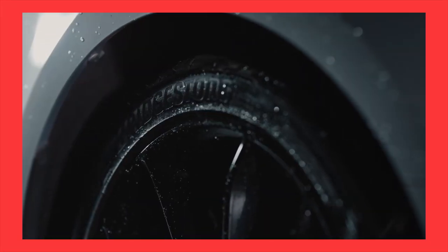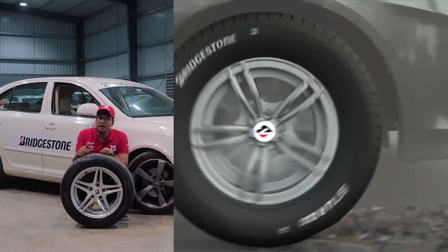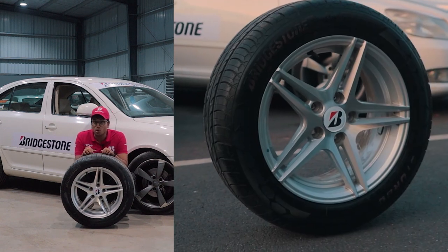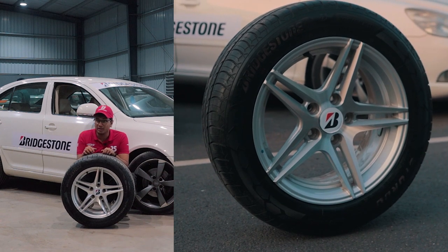But Bridgestone has now come out with an all-new tyre specifically designed for our Indian roads. The Bridgestone Sturdo comes with state-of-the-art tyre technology, including a carbon tread compound with strong reinforcements, a double-ply construction wall and 3D tread for optimum grip, better safety and all-weather usage.